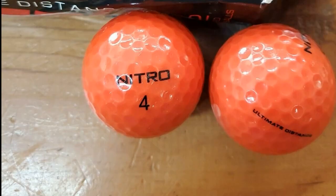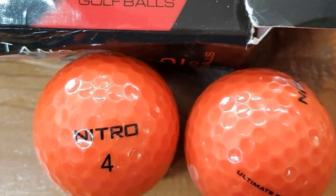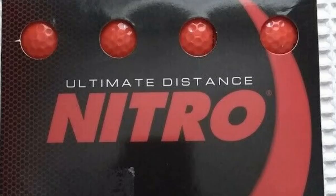Besides a wonderfully designed exterior, these balls also have a reactive interior design that maximizes energy faster than other golf balls available in the market. Thus, the ball reacts the instant the club hits it.